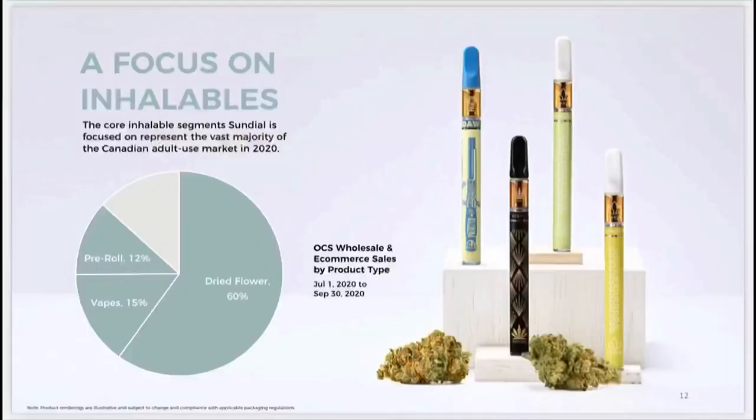They also have a strong focus on inhalables. The core inhalable segment represents the vast majority of the Canadian adult market — 60% dry flower, 15% vapes, 12% pre-roll. So they really are capturing a good majority of that market.